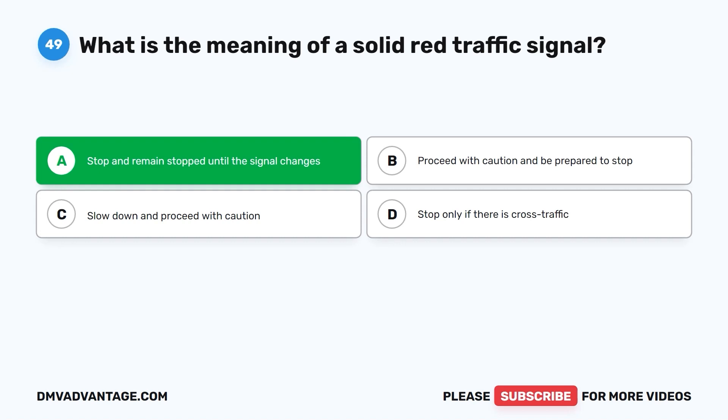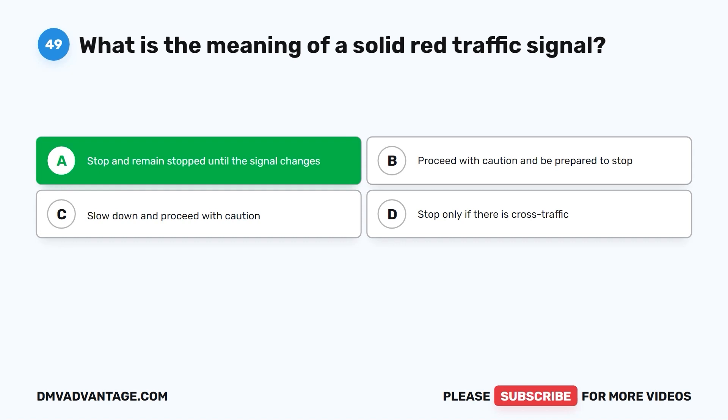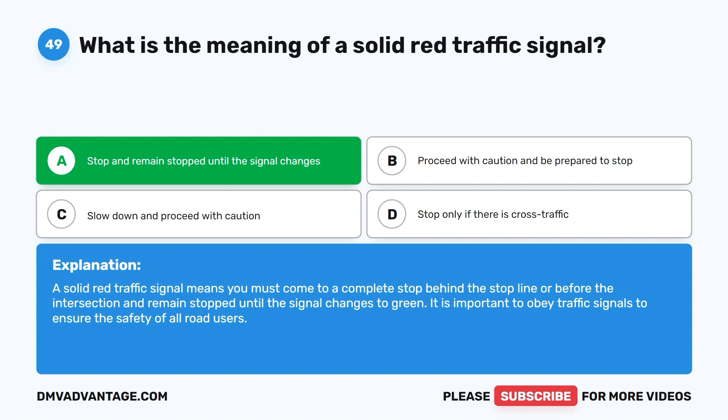The correct answer is A: stop and remain stopped until the signal changes. A solid red traffic signal means you must come to a complete stop behind the stop line or before the intersection and remain stopped until the signal changes to green. It is important to obey traffic signals to ensure the safety of all road users.